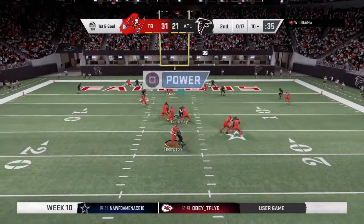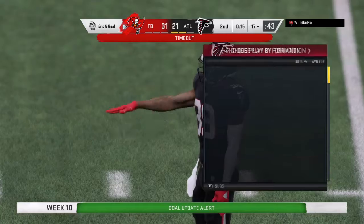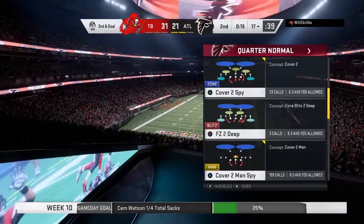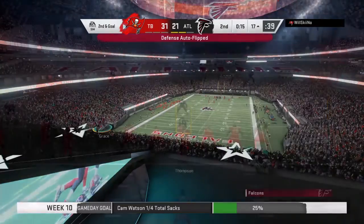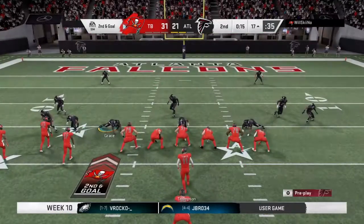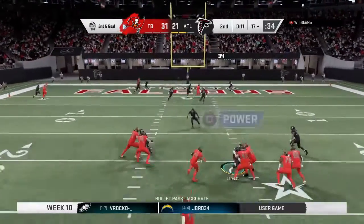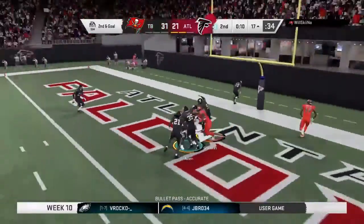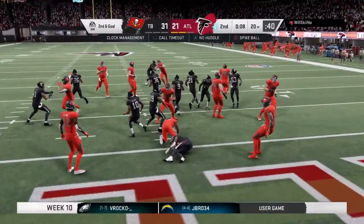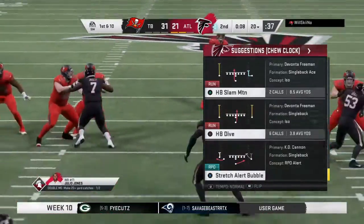Looking to throw, Thompson — nowhere to escape and he goes down. The Bucs forced to use their third and final timeout with 15 seconds to play in the first half. First down a bit of a disaster, and now on second and goal back even further. Back to throw Thompson — and this is going to be intercepted! Ricardo Allen with a pick and his guys have got it back at the closing stages of the first half.